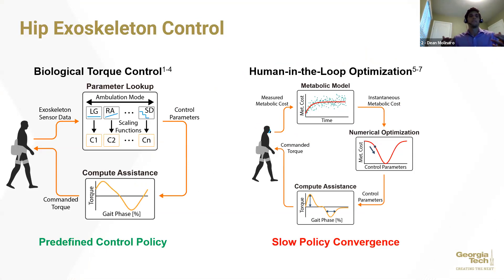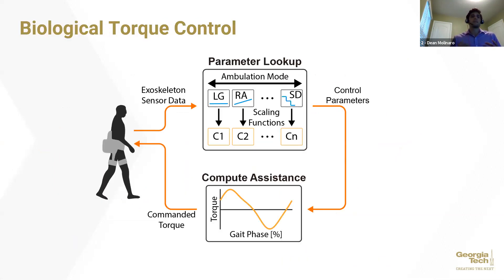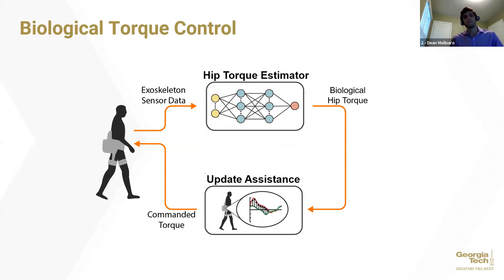Biological torque control benefits from real-world viability, with predefined assistance profiles based on parameter lookups of user and environmental states. Whereas human-in-the-loop optimization suffers from slow policy convergence due to the need to optimize to a given user's metabolic cost. However, human-in-the-loop optimization shows the benefits of personalizing exoskeleton assistance, whereas biological torque control provides generic assistance based on normative biomechanics. We asked ourselves whether there is a way to combine real-world viability with personalized exoskeleton assistance, and we decided to try replacing the parameter lookup of biological torque control with an instantaneous biological hip torque estimator via a neural network.